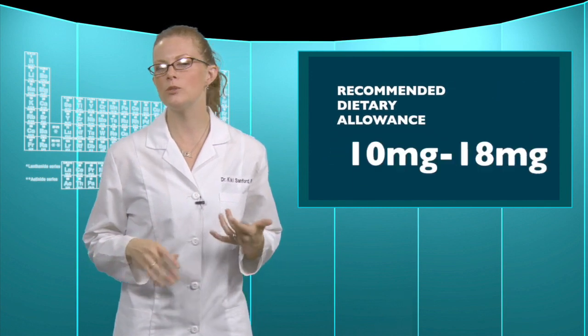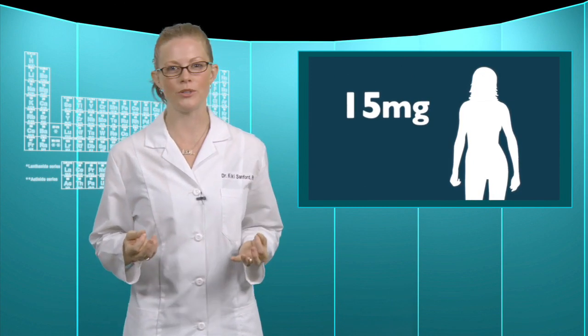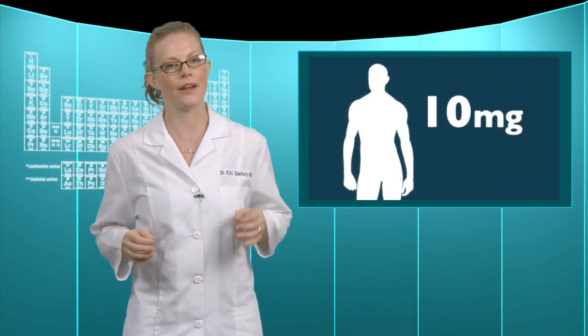How much iron do you really need every day? The USRDA is between 10 and 18 milligrams, depending on age and sex. Women are recommended to get 15 milligrams per day, and up to 30 milligrams if they're pregnant or breastfeeding. Men are recommended to get 10 milligrams each day.